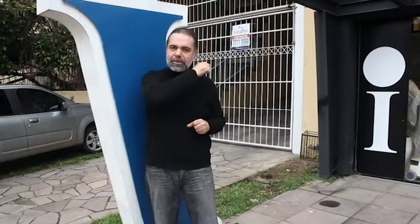Bem-vindos! Eu falei pra vocês que eu ia visitar todas as lojas da Italinia Class e eu estou hoje aqui na loja da José de Alencar. Vamos fazer uma volta por dentro da loja, sair desse barulho que está aqui na rua, e vocês vão conhecer melhor tudo o que eu sempre falei para vocês sobre a loja. Vamos lá?